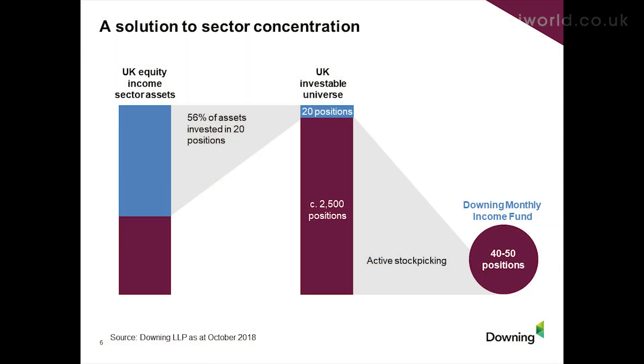Before we move on to specific examples, I wanted to touch on the market as a whole. This is present not just in the equity income space but across the market - we use the equity income sector to illustrate the level of concentration we're seeing. The UK equity income sector itself has 55 billion pounds in assets under management, largely accumulated over the last 15 years. Because the majority of those assets are invested by larger funds, these large funds have to deploy capital somehow, leading them to investing in the 20 largest dividend payers in the UK - 56% of that 55 billion pounds invested in the same 20 positions.